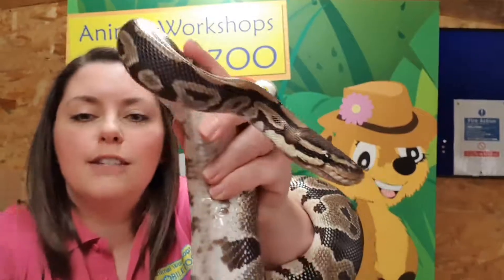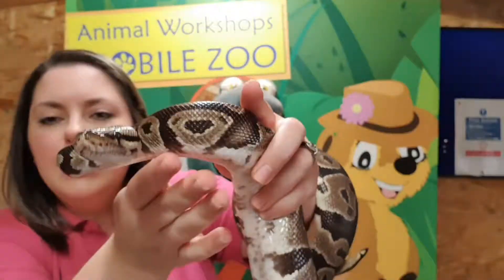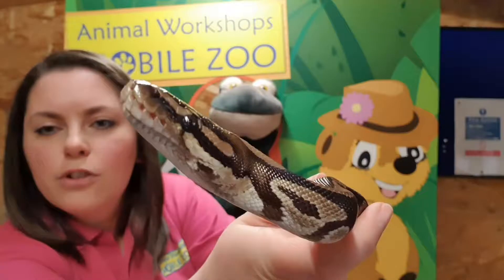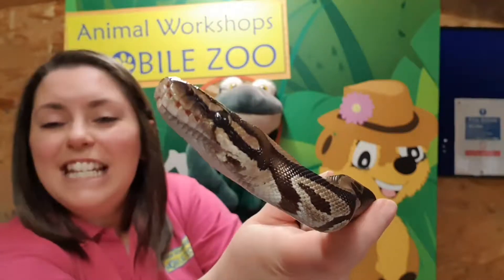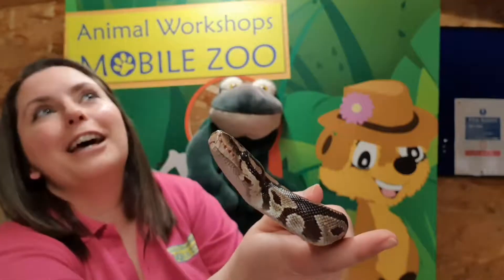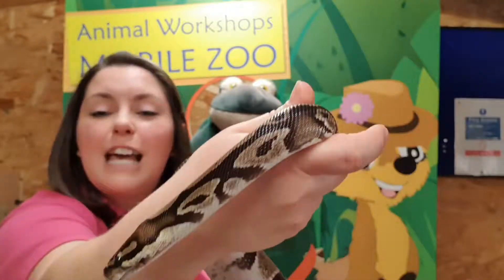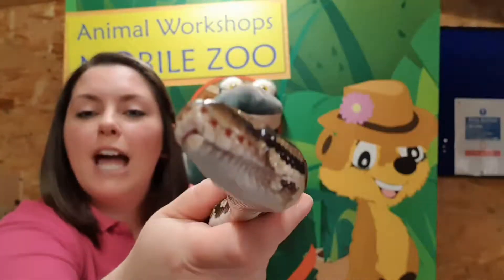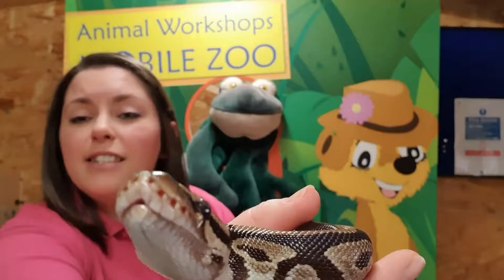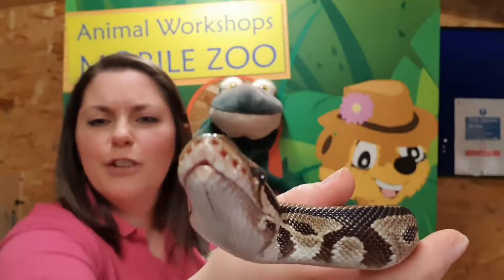I'm going to get him nice and close so you can see him beautifully. He has got a beautiful face — I absolutely love pythons, the shape of their head and face. He has got these four holes around his mouth known as heat pits, which allow pythons in particular to track heat. These heat pits allow him to see heat and track his prey, sensing where temperatures are changing on the ground to locate fresh prey. His food would be things like mice, rats, small amphibians, and birds.